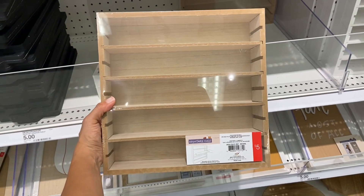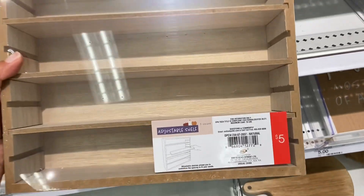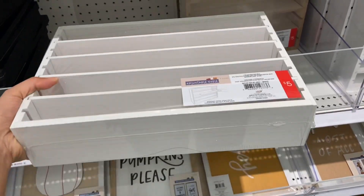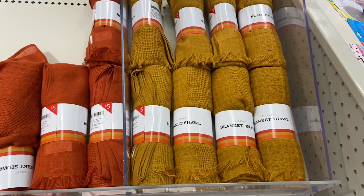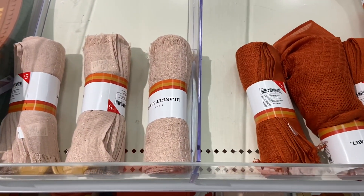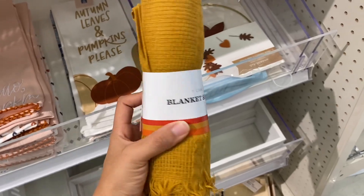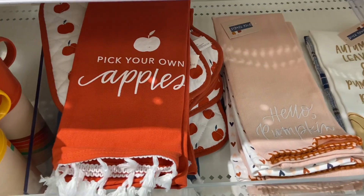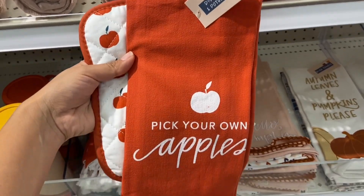This is pretty neat — I found some adjustable shelves for just five dollars, and you cannot beat that price. They come in a natural wood color and in white. The Target Dollar Spot also has their fall dish towel sets out too for just three or five dollars.